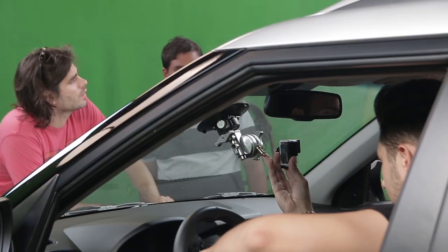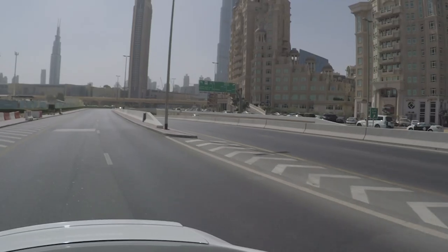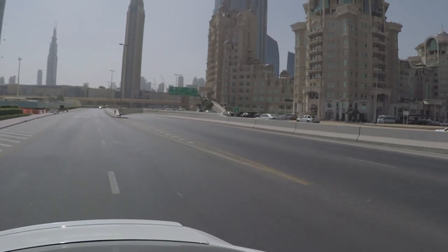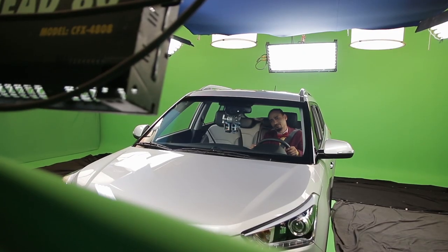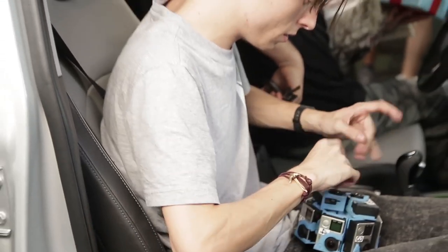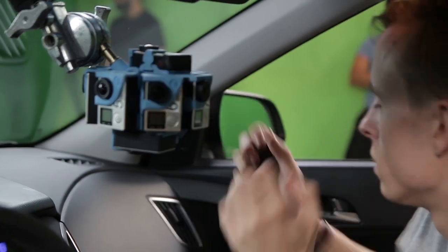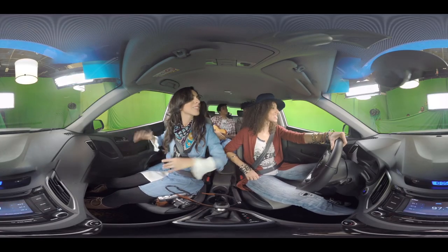For the live action portion, we simply couldn't put the 360 degree camera rig inside the car and drive around. The rig would have been too unstable, which would have made it a nightmare to clean up in post. Moreover, there is no live monitoring of footage possible with this kind of filming. We had to remove the camera cards, 10 at a time, download them, and view them in between takes to make sure that everything worked.